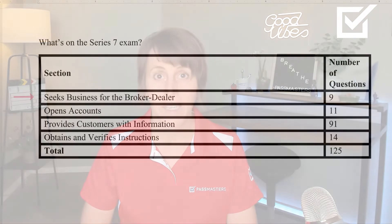What's on the Series 7 exam? The FINRA outline breaks down the information into 4 sections, so your score report will include these 4 sections. On the actual test, all of the questions are mixed up together.